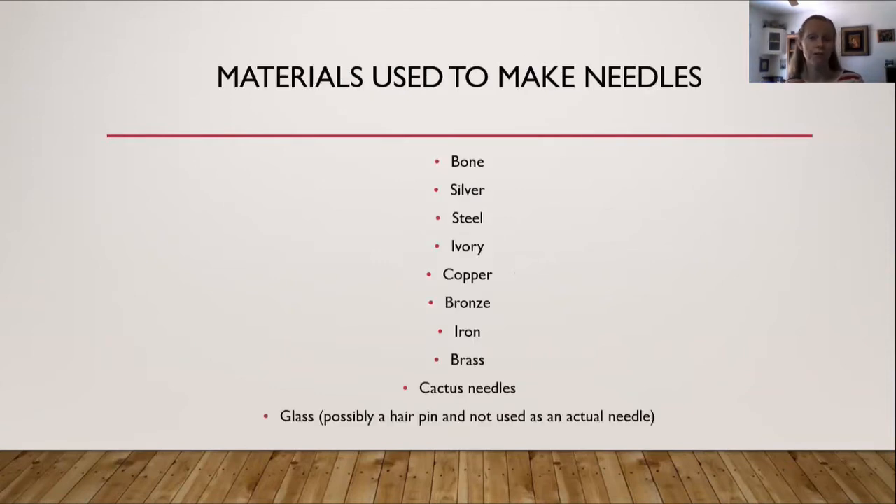What materials have been used throughout history to make these needles? These materials include bone, silver, steel, ivory, copper, bronze, iron, brass, cactus needles, and glass — although with the glass, that was probably a hairpin, not actually used as a needle in the way we would think of one. And there are probably more materials out there, such as going out to a particular thorn bush and using something like that.